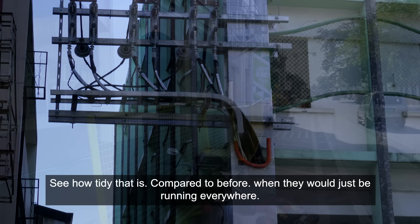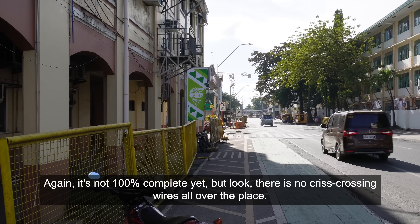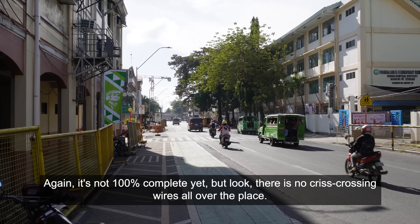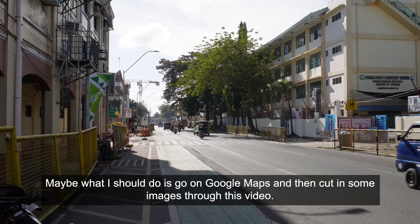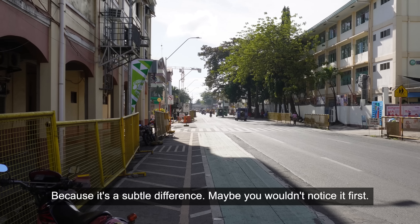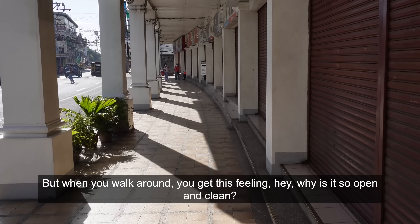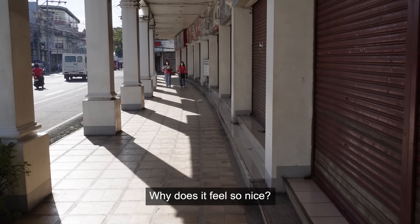If we go behind city hall you'll see the same thing again. It's not 100% complete yet, but look — there's no crisscrossing wires all over the place. Maybe I should go on Google Maps and cut in some images of how it looked before and how it looks now, because it's a subtle difference. You might not notice it at first, but when you walk around you get this feeling: why is it so open and clean, why does it feel so nice?